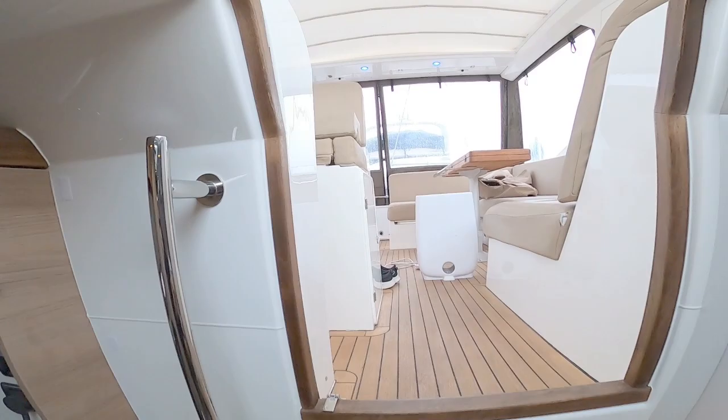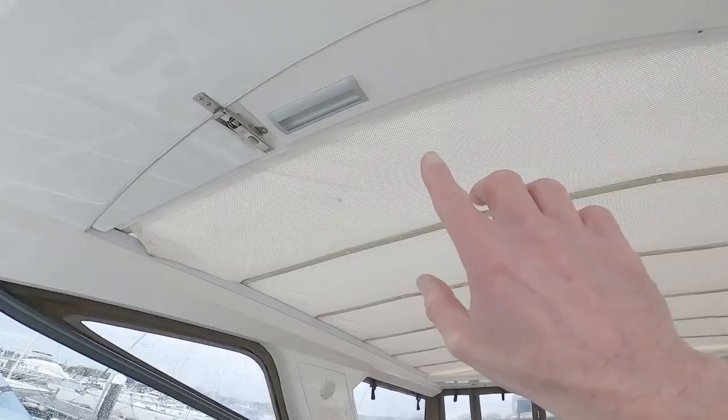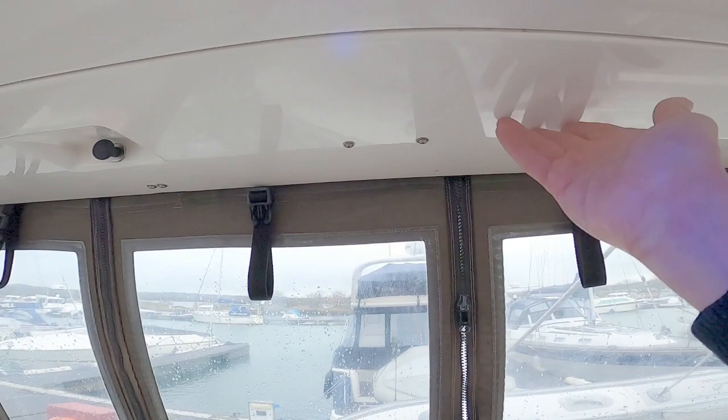One thing worth showing is how this massive roof section opens. The entire roof section unclips at two points and slides all the way back, and then these back canopies roll up and sit in this clamshell.